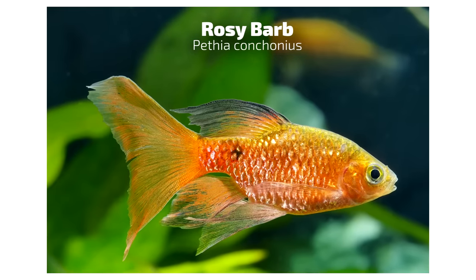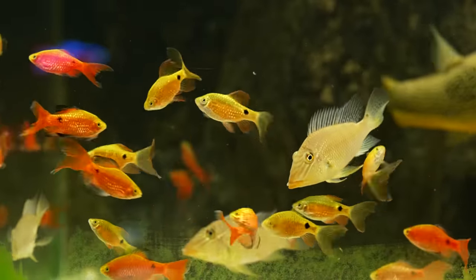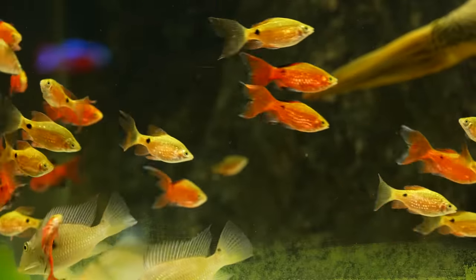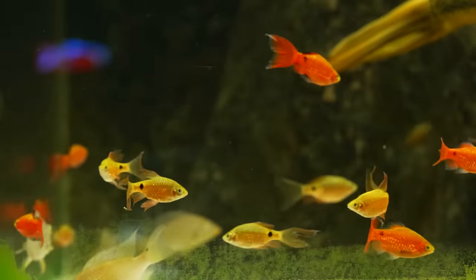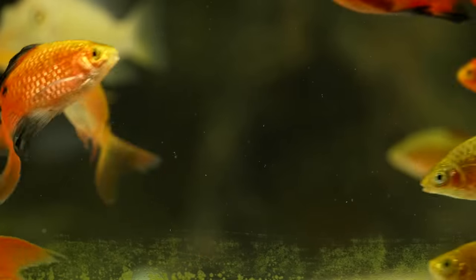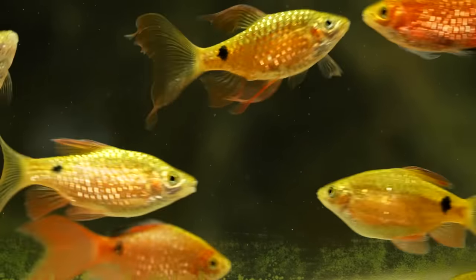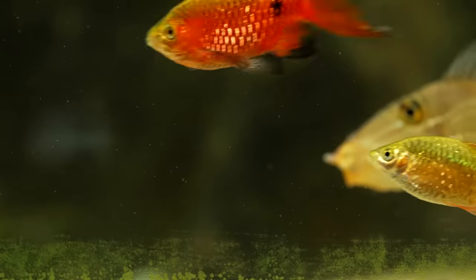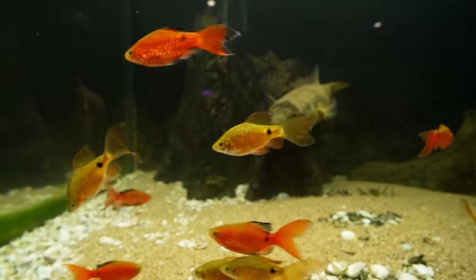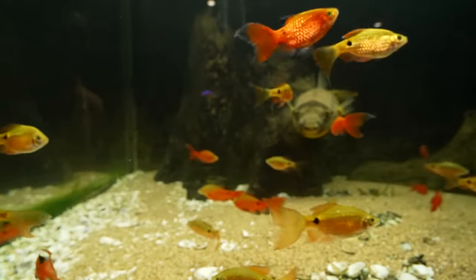Next up: rosy barbs, specifically the long-fin version, which I love. I have them in the 800-gallon and they're constantly picking out algae, making them good hair algae eaters. I recommend them for what I call a thick, tough plant tank — swords, anubias, java ferns. They're relatively laid back, especially the long-fin version, and are super robust on water parameters. They're a five-to-seven-dollar fish. The more densely planted your tank, the more free babies you'll make. They eat algae, look great, and thrive specifically in a planted tank.